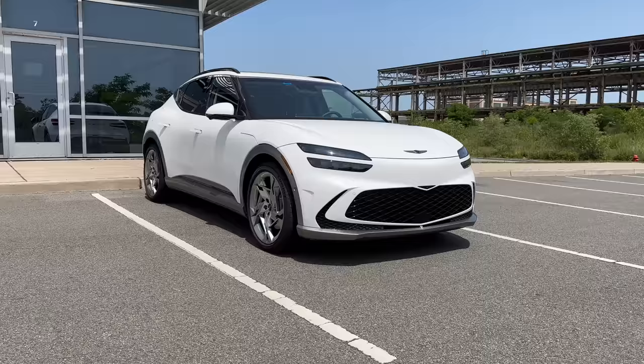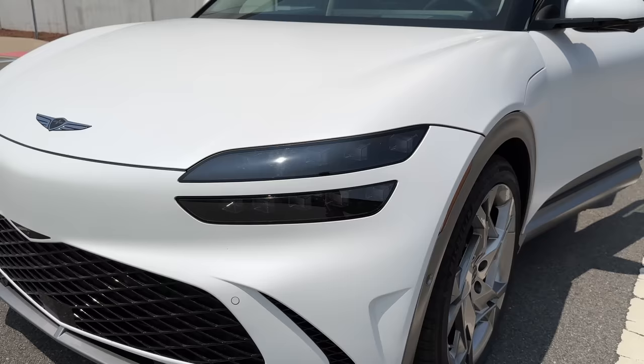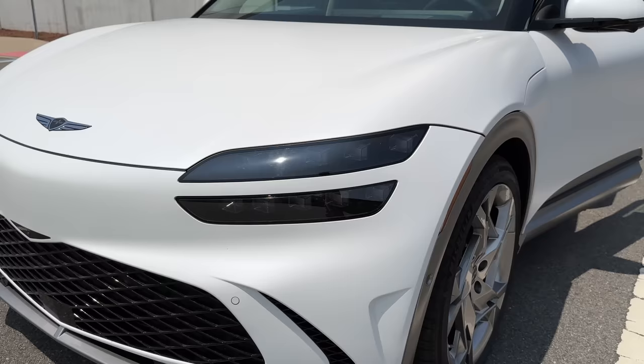I've actually never driven a Genesis before. So this is my first time trying what I've seen on the streets and kind of known as the high-end Hyundai. And it turns out there's a lot that these have in common with Hyundai, but let me walk you through it.